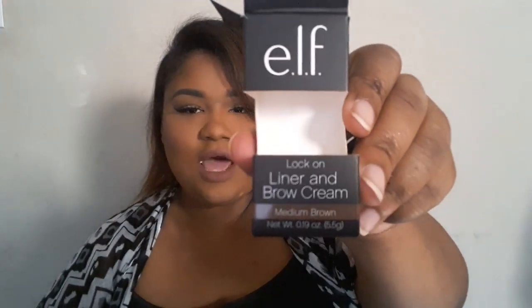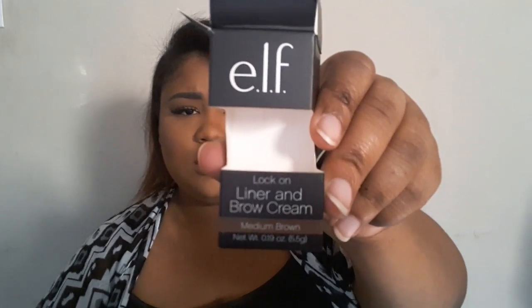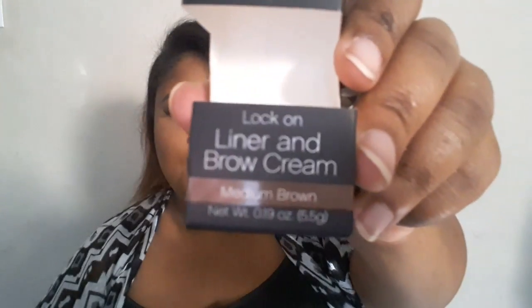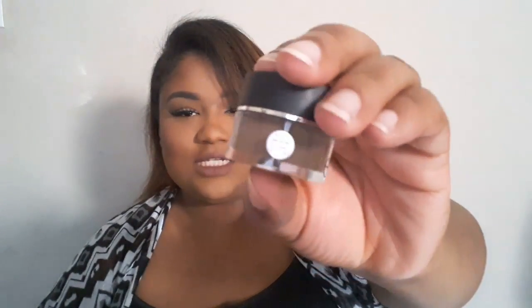The first thing I picked up — I think this is a new brow pomade — it's the liner and brow cream in medium brown. I love the packaging, it's so sleek and cute.